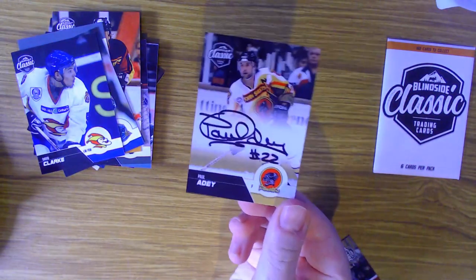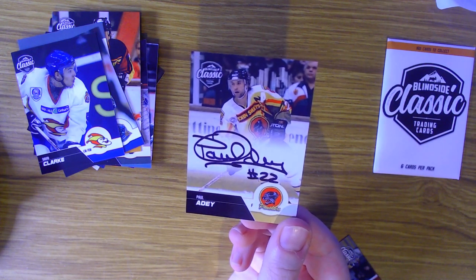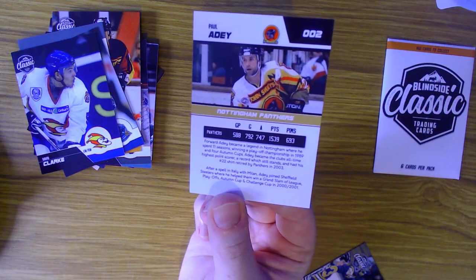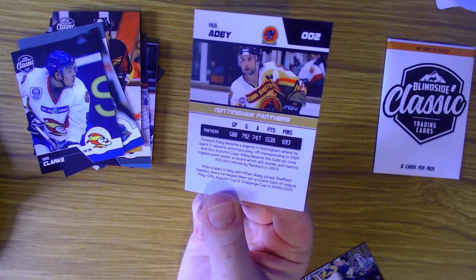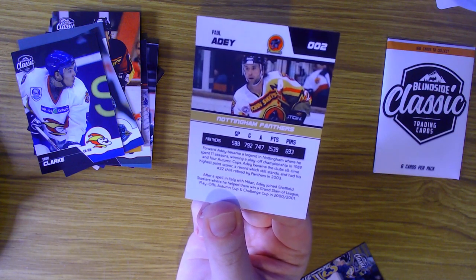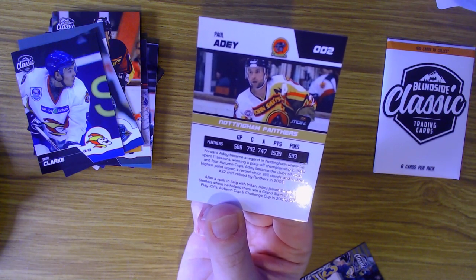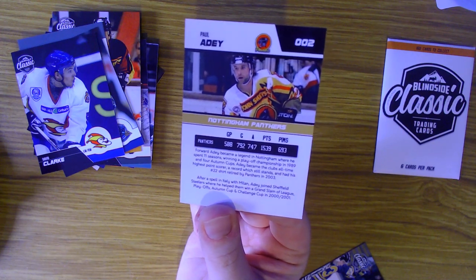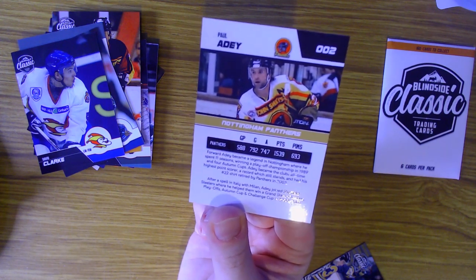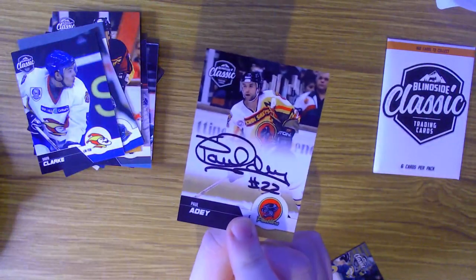I've just noticed - a signed card! Paul Adey, everybody that watches elite ice hockey league or the FreeSports coverage will know Paul Adey. He's a Nottingham Panthers legend with 1539 points in 588 games, and he's now a telecaster. He became a legend in Nottingham spending 11 seasons there, was head coach for the Panthers at one point winning a playoff championship and four Autumn Cups. He became the club's all-time highest point scorer - a record which still stands today even though his jersey was retired in 2003, scoring at roughly three points per game. After a spell in Italy with Milan, Adey joined the Sheffield Steelers where he helped them win the Grand Slam.